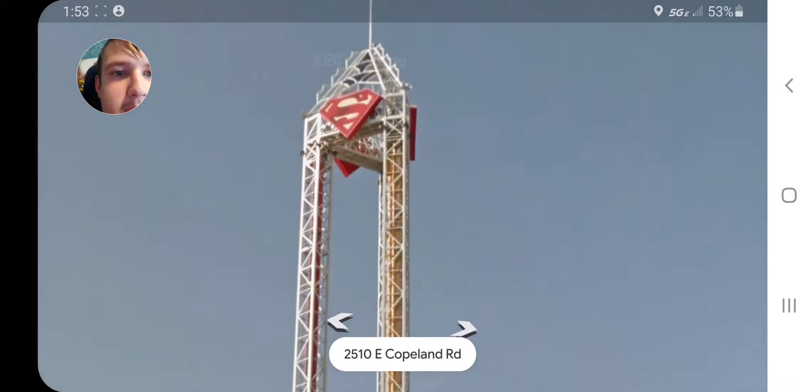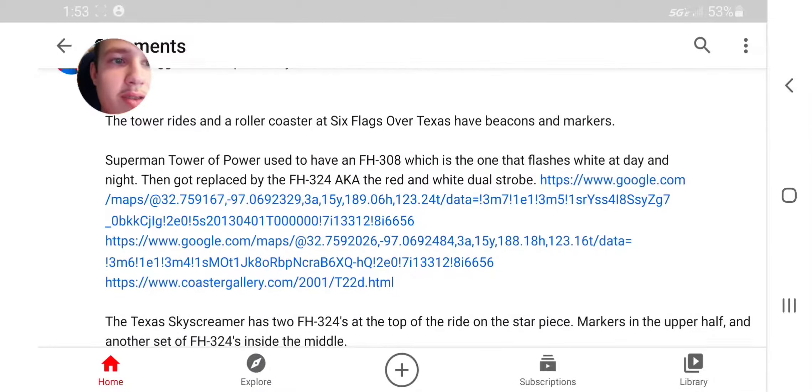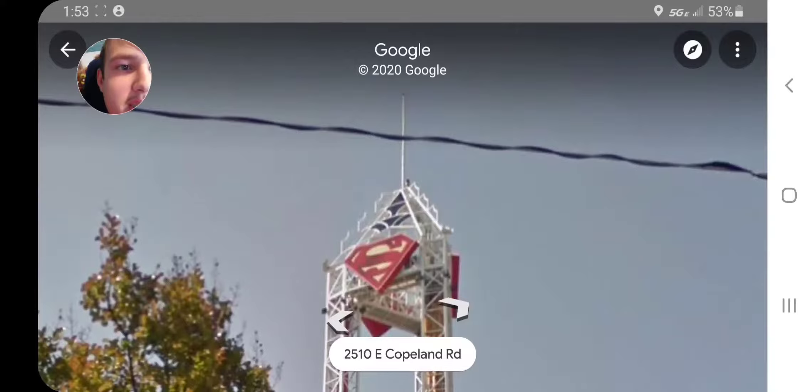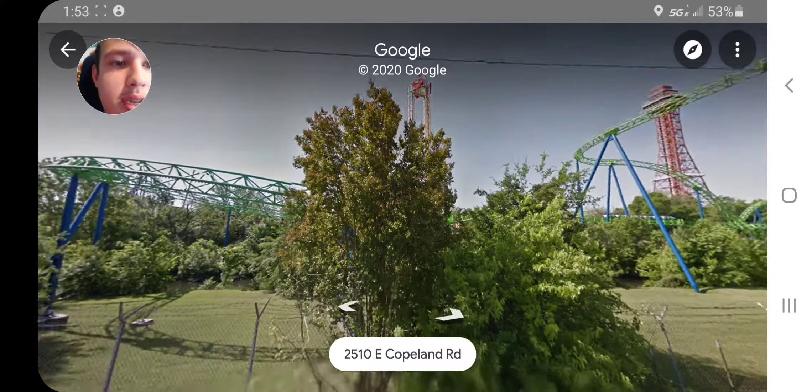It looks like a single strobe — that's what it looks like. But if I go to the link again, as you can see it looks like a dual strobe. There may be some bird on it.